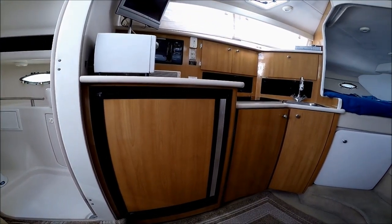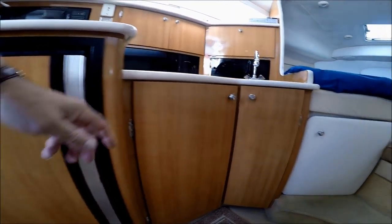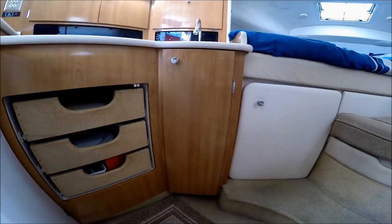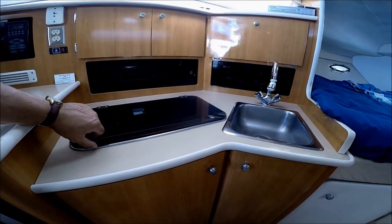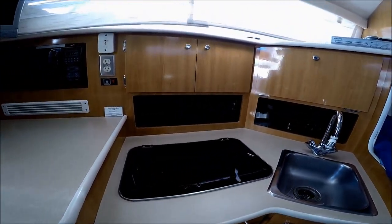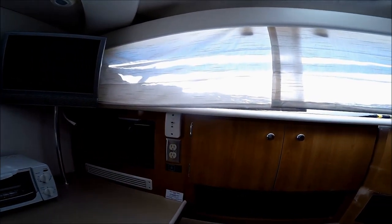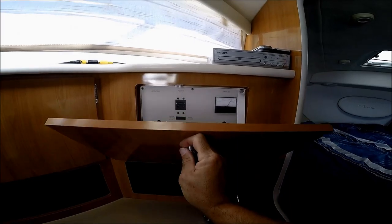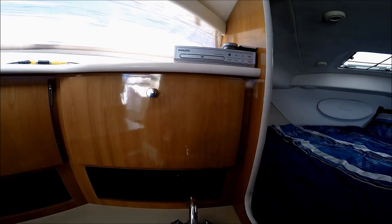Moving forward at the galley, we see below we have a large refrigerator for this size boat. Over here we have drawer storage and a cabinet below the sink. On top of the counter, we've got a dual burner alcohol-electric stove, cabinet storage, our microwave, and a flat screen TV. Notice how bright the cabin is with these large windows. Behind here we've got a nice power panel, and our DVD player is right here.